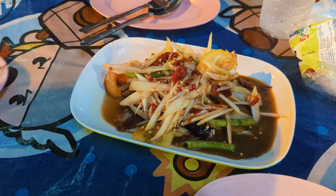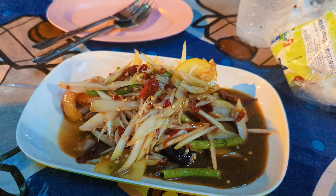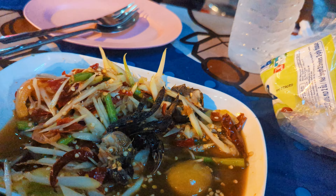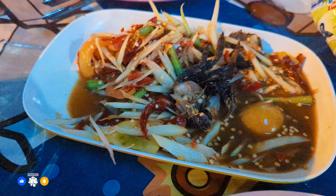First right off the bat we've got the papaya salad — we're just going to split this one. For those that don't know, papaya salad is very spicy and delicious. Tucking into this papaya salad, we've got some little tiny crabs in here. I've just been told this is Isan style papaya salad — so not just a mix of vegetables and chilli.